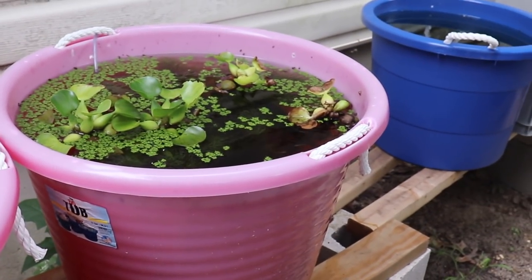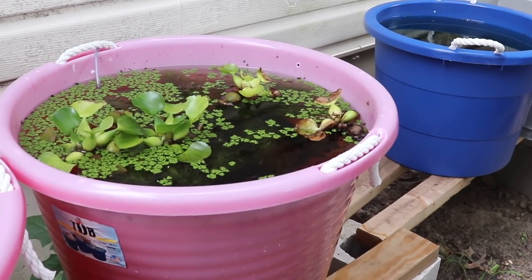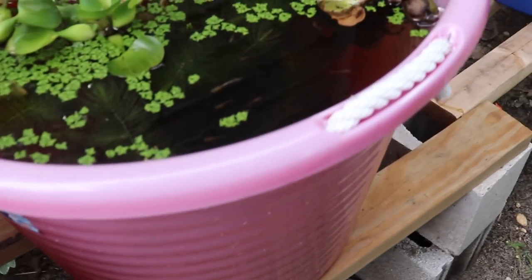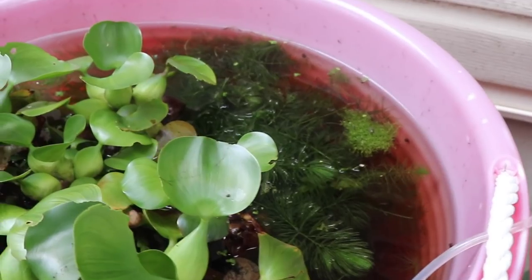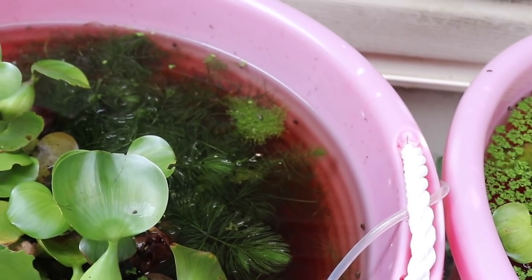These are the hot pink ones that Aquamama loves so much. Hope the babies are doing well, Aquamama. Anyway, you can see there's quite a bit of movement in this tub. And in here, there's a lot of fry — and hopefully male grass guppies, since I don't have any downstairs.